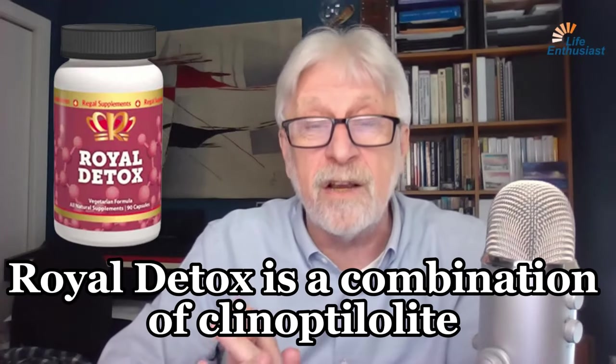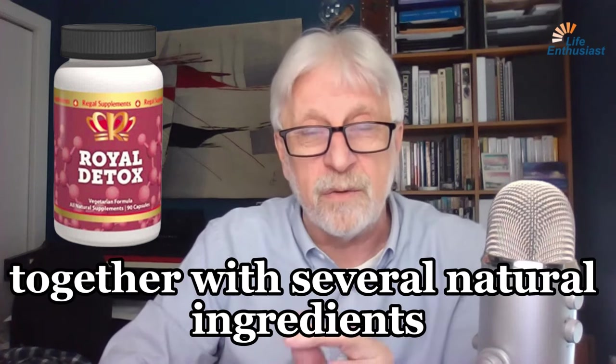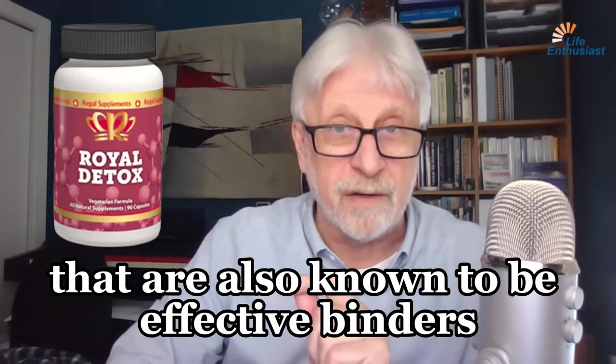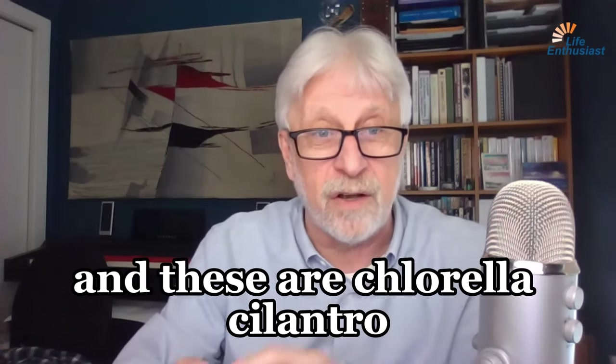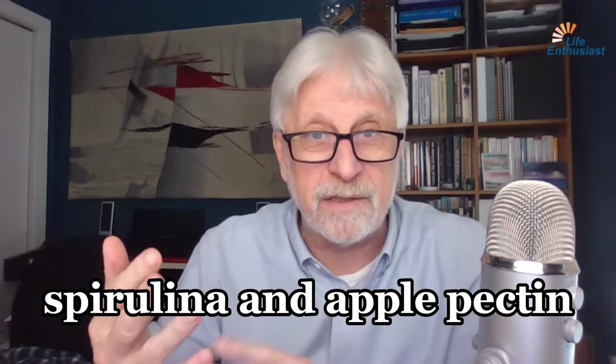Royal Detox is a combination of clinoptilolite, finely powdered, together with several natural ingredients that are also known to be effective binders. These are chlorella, cilantro, spirulina, and apple pectin.